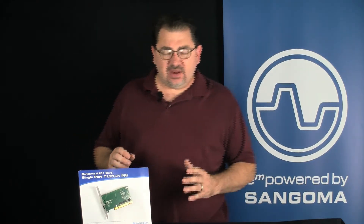Hi, I'm Kerry Garrison with 888 VoIP Store and this is the Sangoma A101 single-span PRI card. The A101 will work with T1, E1, or J1 connections depending on which country you're in, giving you 23 to 32 channels.